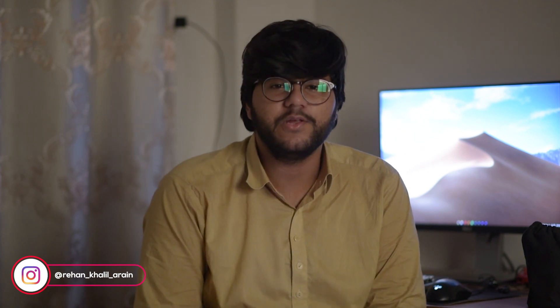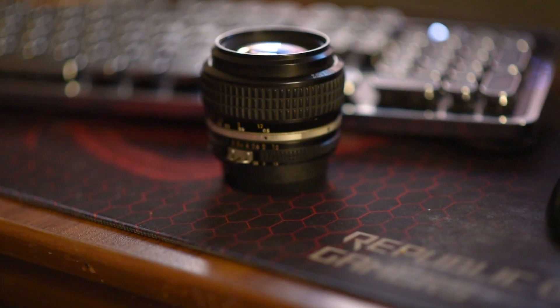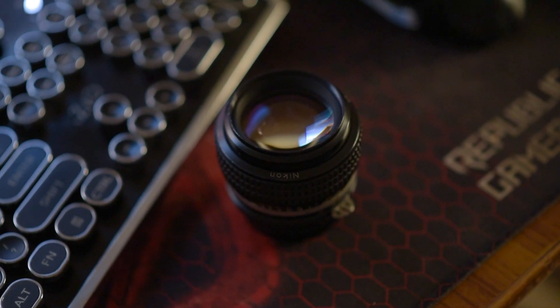How many lenses do you use? I use the Nikon 50mm f1.2. It's such a beautiful lens. But for new beginners who are watching — if you look up these lenses, you'll find many options because these lenses are vintage.